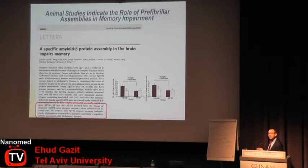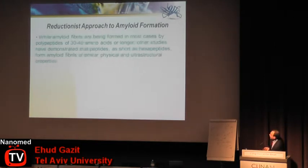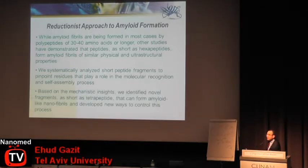The reason I spent quite a lot of time on this is to show you that by engineering we are able to fully control the formation of these structures. Our question for the last 10 years or so was studying the molecular basis for the recognition and self-assembly of amyloid nanofibers, especially at the very early steps. Our approach was a reductionist one — while amyloid fibers are formed mostly by polypeptides of 30 or 40 amino acids or longer, other studies demonstrated that short peptide fragments can form similar structures. We systematically analyzed short peptide fragments to pinpoint residues that play a role in molecular recognition and self-assembly, and based on this mechanistic insight we identified novel fragments as short as tetrapeptides that can form amyloid-like nanofibers and developed new ways to control this process.